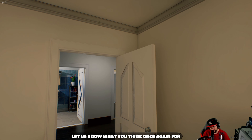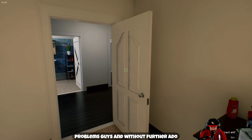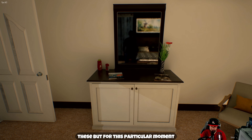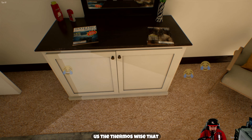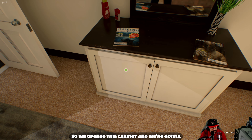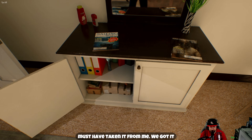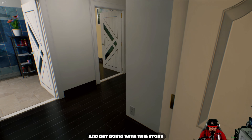Ladies and gentlemen, thank you so much once again for tuning in. We did episode one of this game, but episode two we had some major problems. Shout out to one of my viewers, Donkey Hole, for giving me a lifeline. That enabled us to get the thermos we'd been on the hunt for and kept overlooking. We opened this cabinet and found it — it's a bug, my old thermos. We finally got it guys, so we can get on with this story.